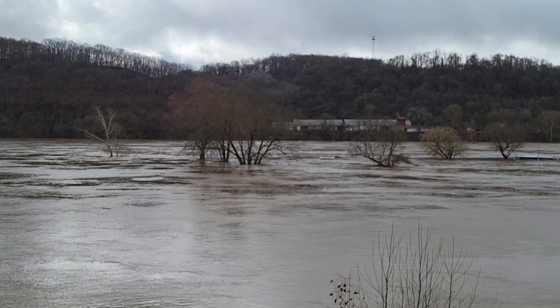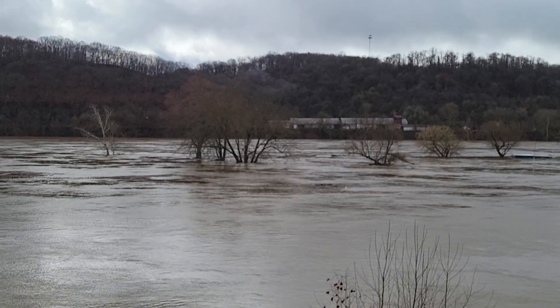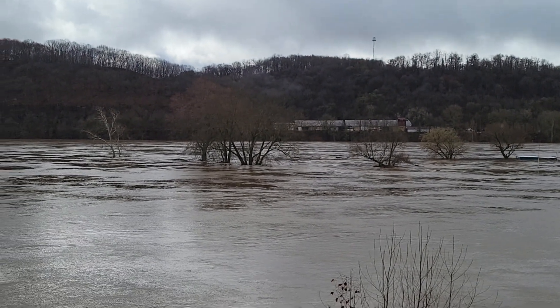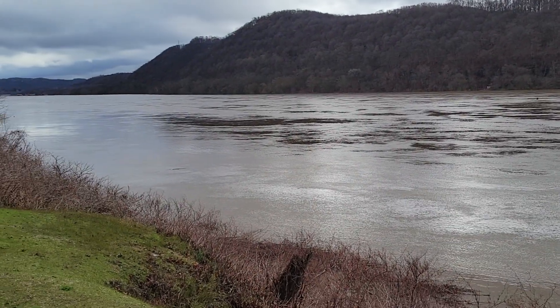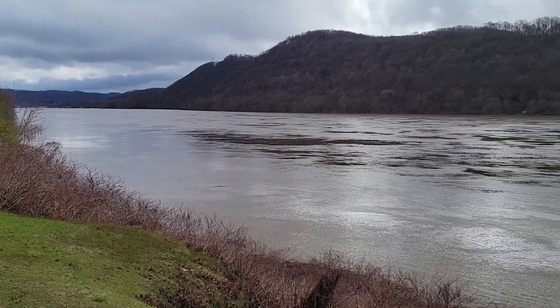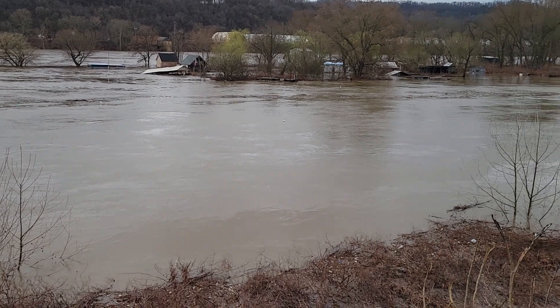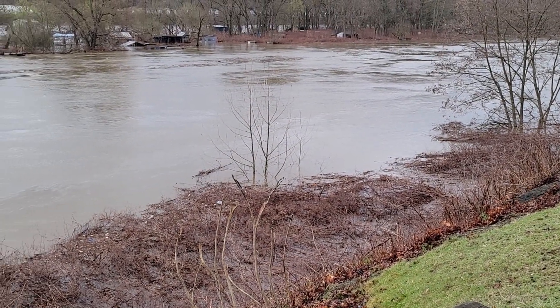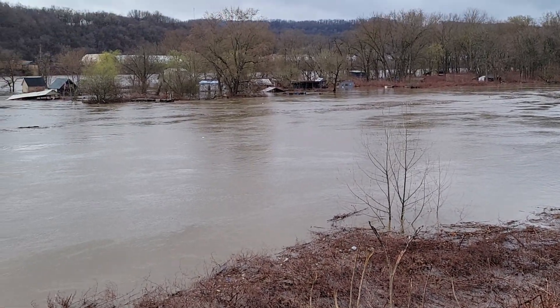That would mean that tree was standing in the '36 Flood, or at least maybe a sapling from it. The 1936 Flood, probably by reference, would have been very near to the top of this bank. As you can see, it's about 15 to 18 feet down from here.